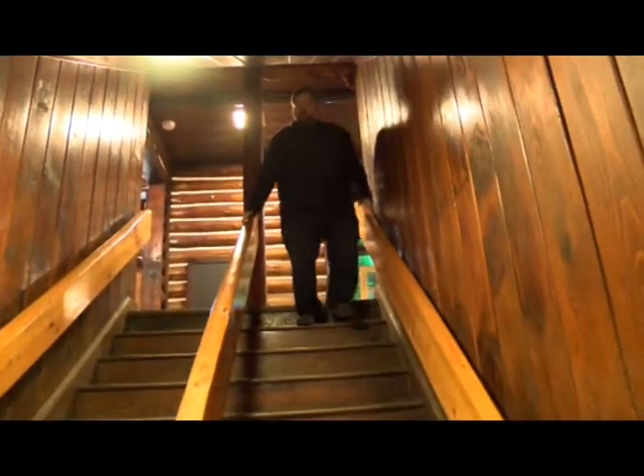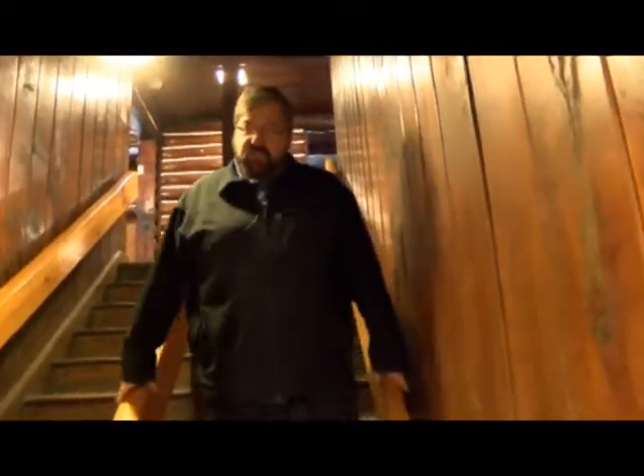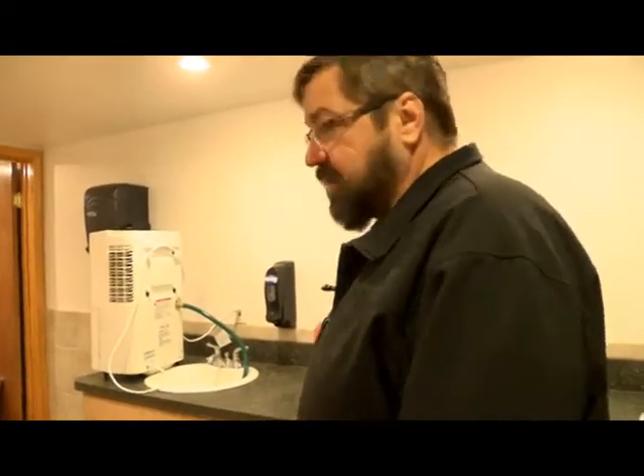We have a full basement with bathrooms that have all been upgraded. Taking a look at the ladies' room — as you can see, they're all new. We have drained everything for the winter to protect all the pipes. There are four women's stalls, and the men's room looks identical except with different types of toilets.